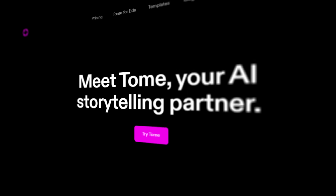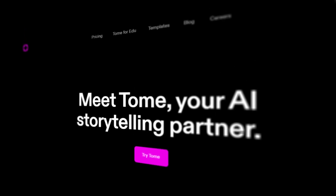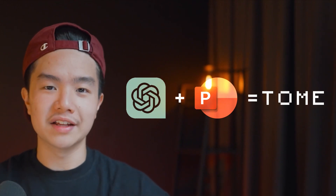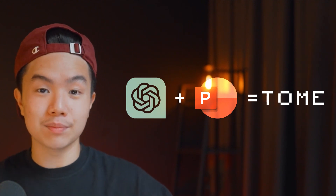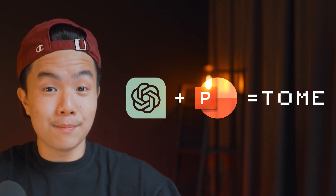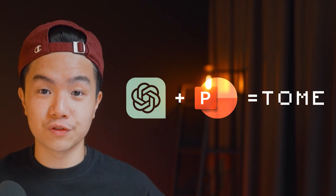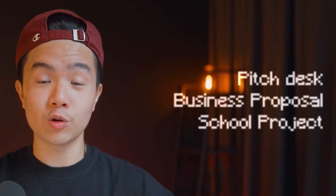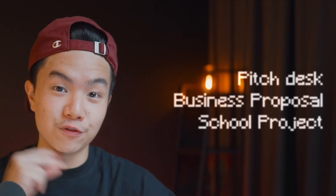Next up on this list we have Tome. As a student and digital creator I have a lot of work around creating presentations, so when I first heard about this tool I got really excited. Tome is basically like the ChatGPT for presentations or Google Slides. All you need to do is type in a prompt or a topic and it'll immediately create a beautiful slideshow for you in less than 30 seconds — whether it's a pitch deck, a business proposal, or a school project.